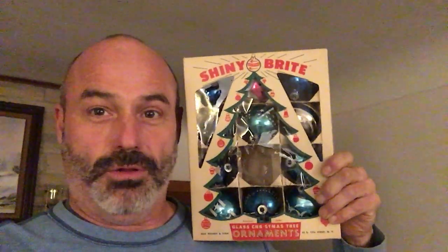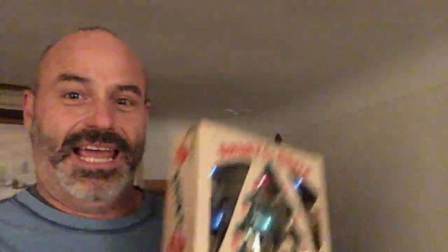These here bulbs are from the 1950s and they're going to go beautifully on my homesteader's super duper antique of a Christmas tree.